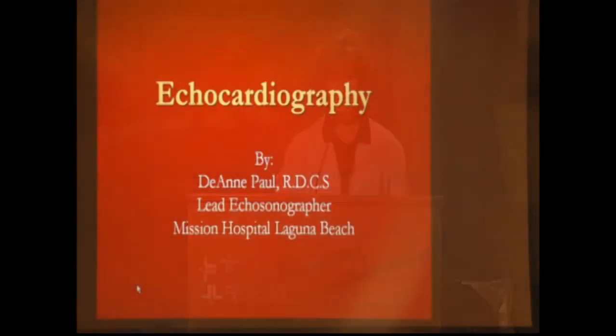Good afternoon, everybody. I'm Deanne Paul. I'm from Laguna Beach — Mission Hospital Laguna Beach now. I'm an echosonographer, and I'm going to be talking about echocardiography, specifically the echocardiogram and the role it plays for patients or those helping a patient, because it's part of the testing where we would find out if someone had a bicuspid aortic valve. It could be the very first indication. If a doctor were to hear a murmur, they would send the patient to an echosonographer to check out what that abnormal heart sound is.